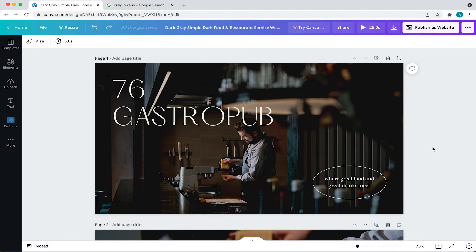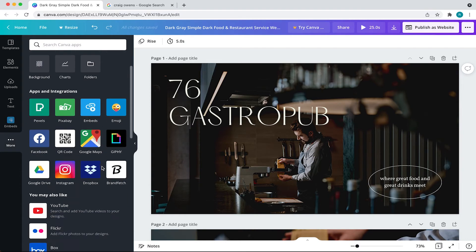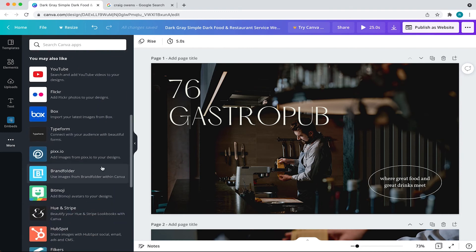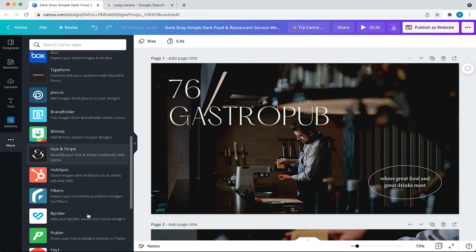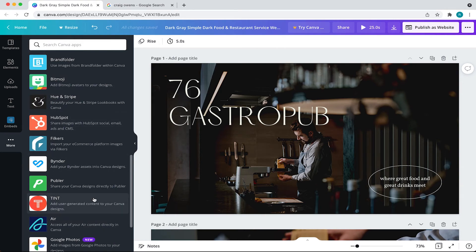Lastly, there are no third-party integrations for your Canva site. So for example, if you had a shop page on your site and wanted to integrate your e-commerce page, you would have no support to do just that. You would have to link the user to your store site from your Canva site, which causes more friction for the end user.